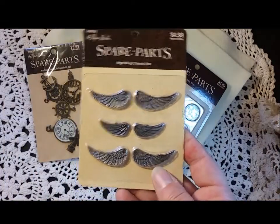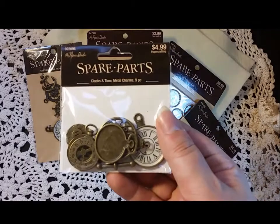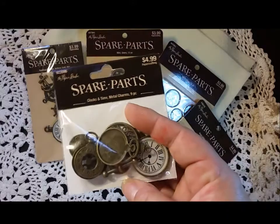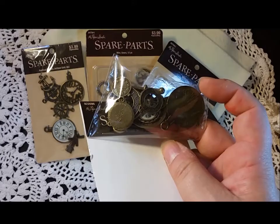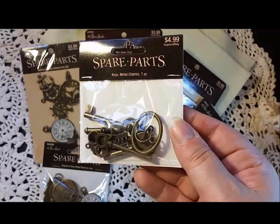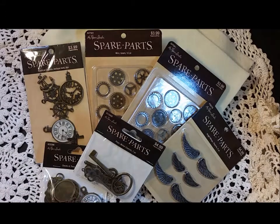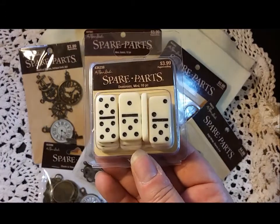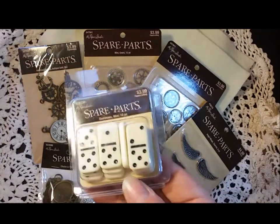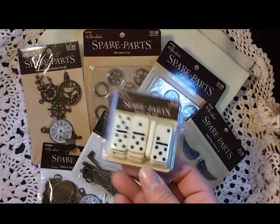I also picked up angel wings to try some projects with. I picked up this clock and timepiece metal charms set — they have all different sizes and all different styles. And then keys, because you can never have too many, right? I also got in the spare parts the mini dominoes. I've never altered dominoes or played with them, so I thought it could be fun to do something with those.